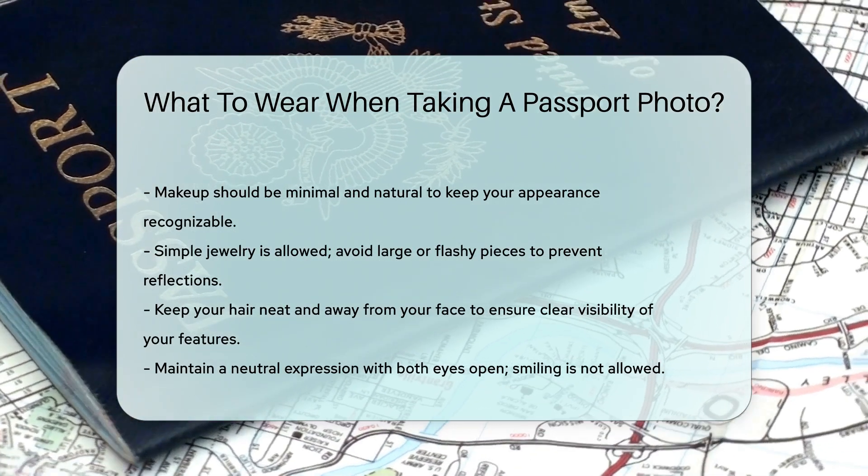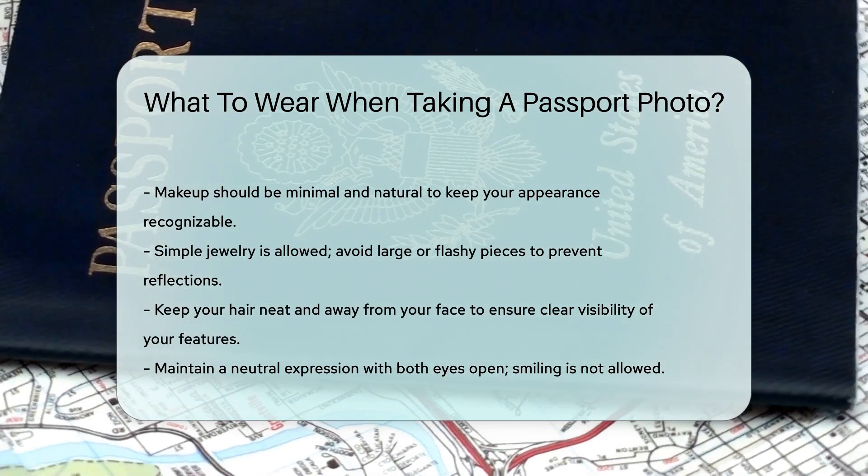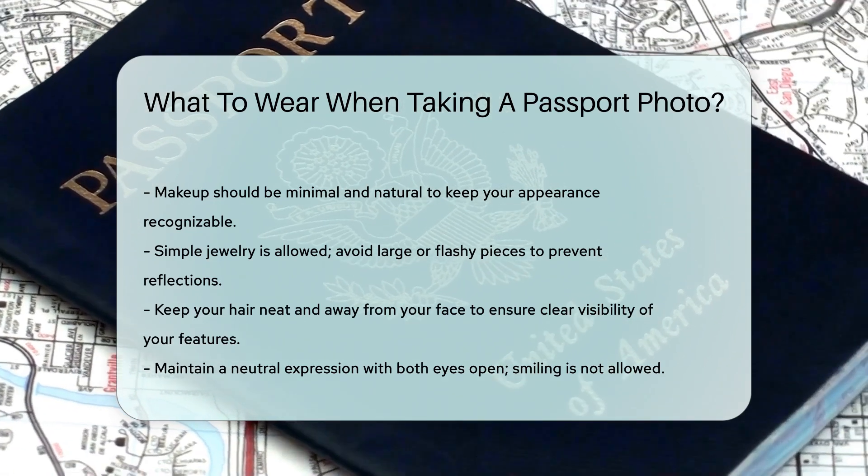Following these guidelines ensures your passport photo meets the standards and helps avoid delays in your application process.